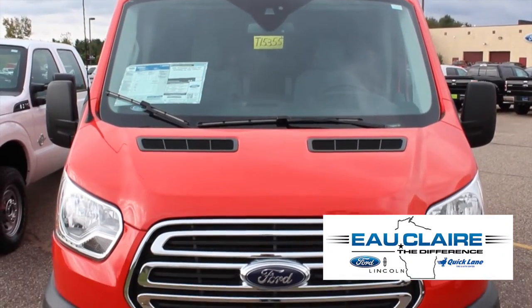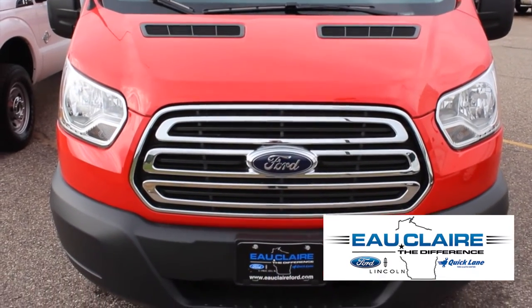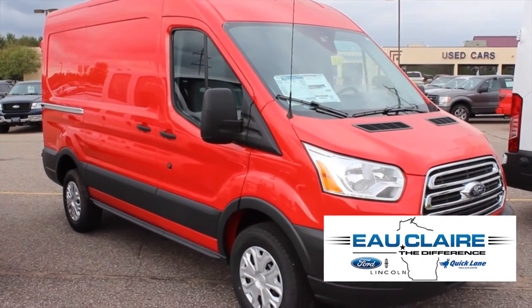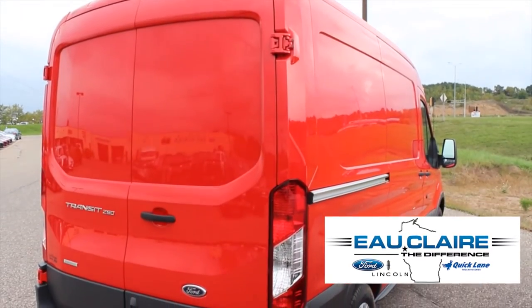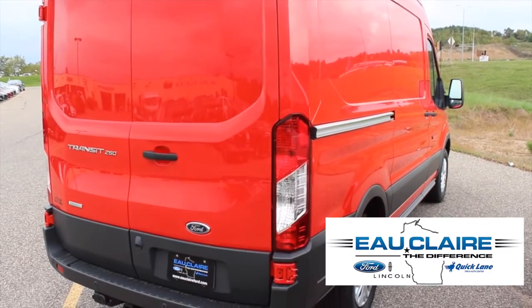This is the 2016 Ford Transit 250. This race red rear-wheel drive three-door medium roof cargo van comes with a 3.5 liter EcoBoost V6 and a six-speed automatic transmission.